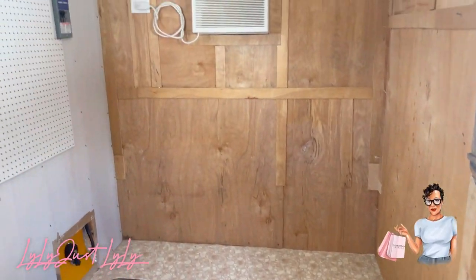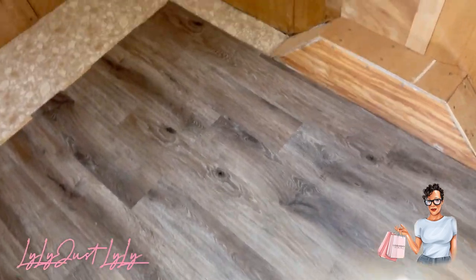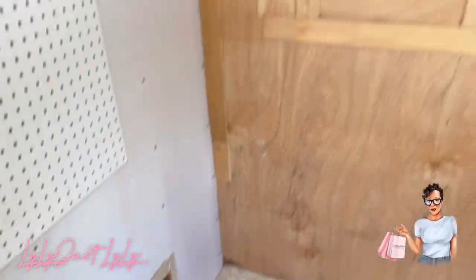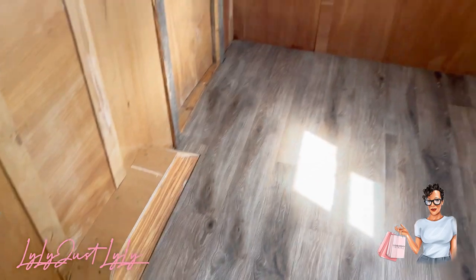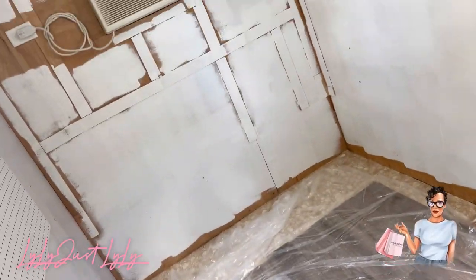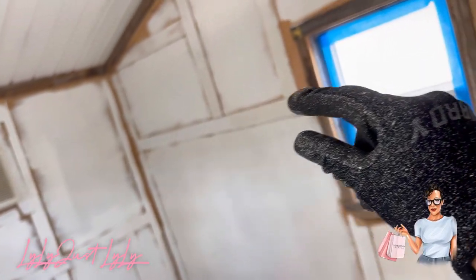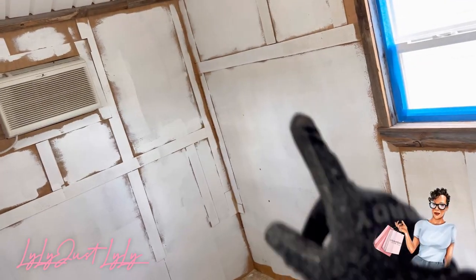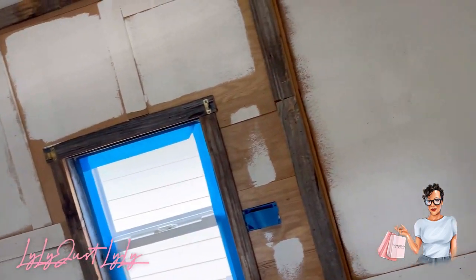Okay guys, we're going to start painting. I swept everything. We're not doing the edges just yet — we have to cover everything first with some drop cloth. We've started painting, and because of these little wood pieces, I did the bigger parts first and then I'll go in with a brush. This is only the first coat, we're just getting started.